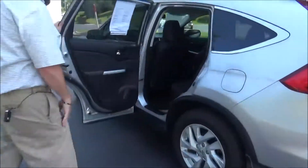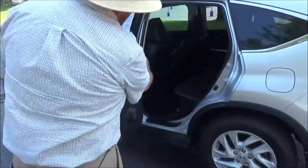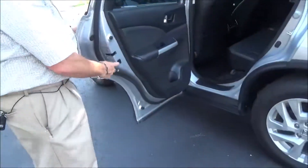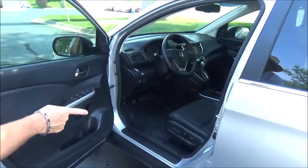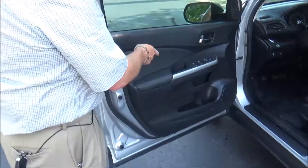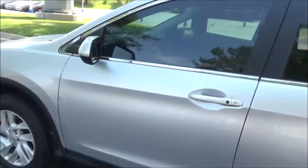There's lots of leg room, a flat floor, center armrest with cup holders, latch system for child safety seats, map pockets, cup holders in the door, and child security door locks. You get an eight-way power driver seat with adjustable lumbar, power windows, power locks, power mirrors, and tweeters. Ask to see the free Carfax and mechanical inspection sheet.